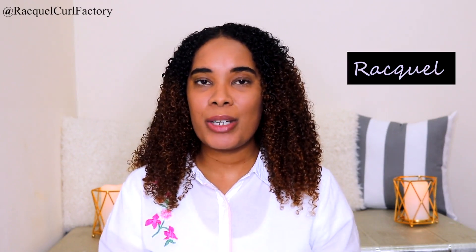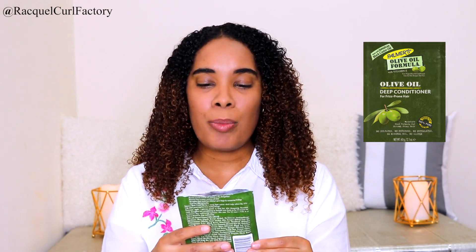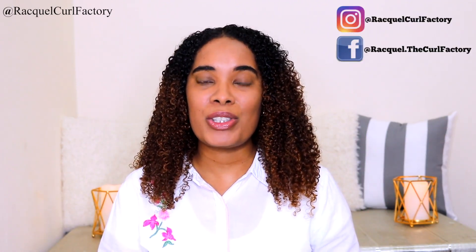Hi guys, welcome back to The Coal Factory. It's Rokwal. Today's video is going to be a comparison video and you can find these products in South Africa. I did a comparison on deep treatments — on one side of my hair from Cantu, I used the Cantu Shea Butter for Natural Hair Intensive Repair Deep Treatment Mask, and I bought the sachet. On the other side, from Palmas, the Palmas Olive Oil Formula with Vitamin E, which is a deep conditioner for frizz-prone hair. Please subscribe to my channel and follow me on social media.